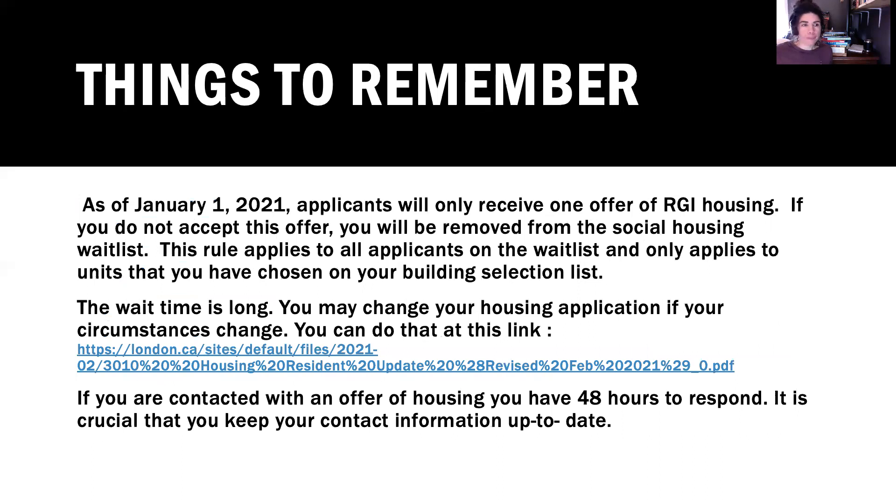Things to remember: as of January 21, 2021, applicants will only receive one offer of RGI housing. If you do not accept this offer, you'll be removed from the social housing waitlist. This rule applies to all applicants on the waitlist and only applies to units that you have chosen on your building selection list. So you have to choose well, because you only get one shot.